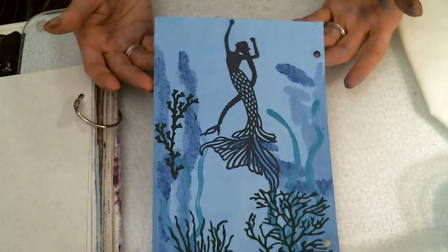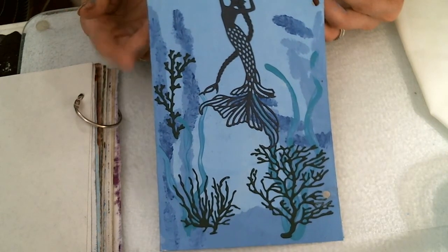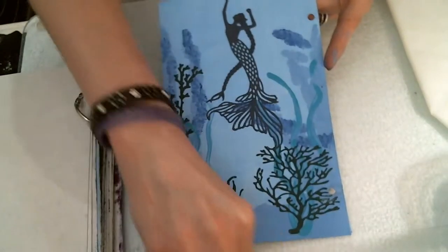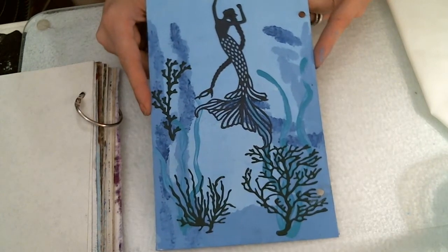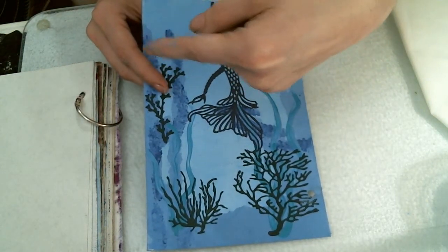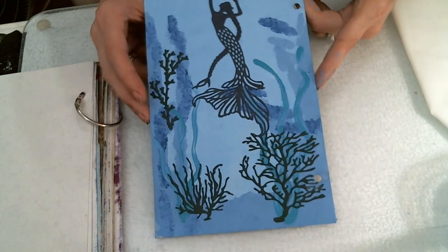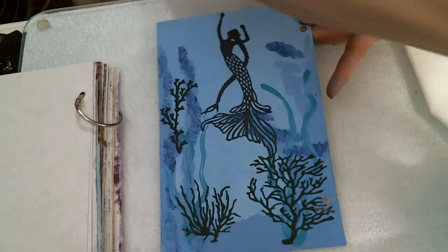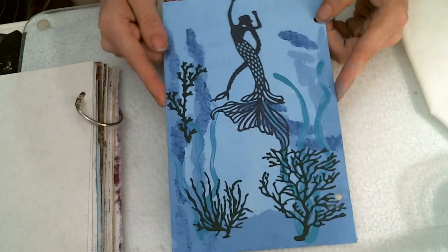I just wanted to come on and show you our finished product since I was having such a really bad time with our service. So ladies and gentlemen, I love you all. Thank you for coming in and viewing. If you are not a subscriber, please hit that subscribe button and that bell icon. Give me a like, and if you like these pages, please send me a comment in the comment section below. I will be reading your comments and seeing what you think.